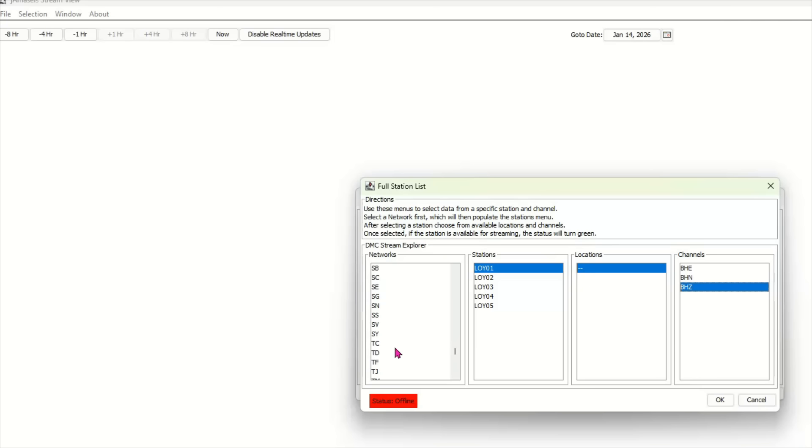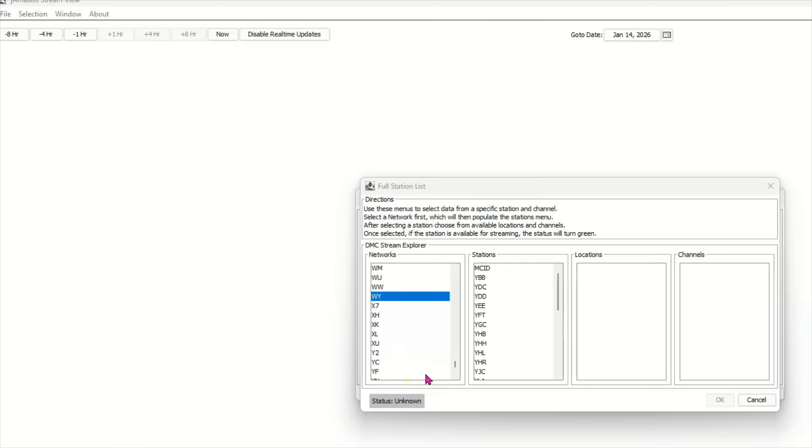Let me bring this down to find Yellowstone. We'll click on Denny Creek. But when I do that — yeah, I went through them all. Horse Butte — random. Not working.